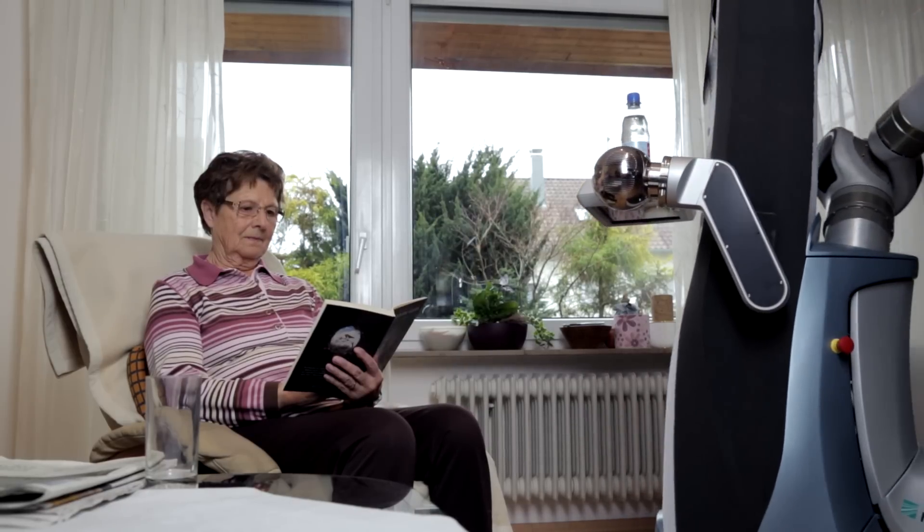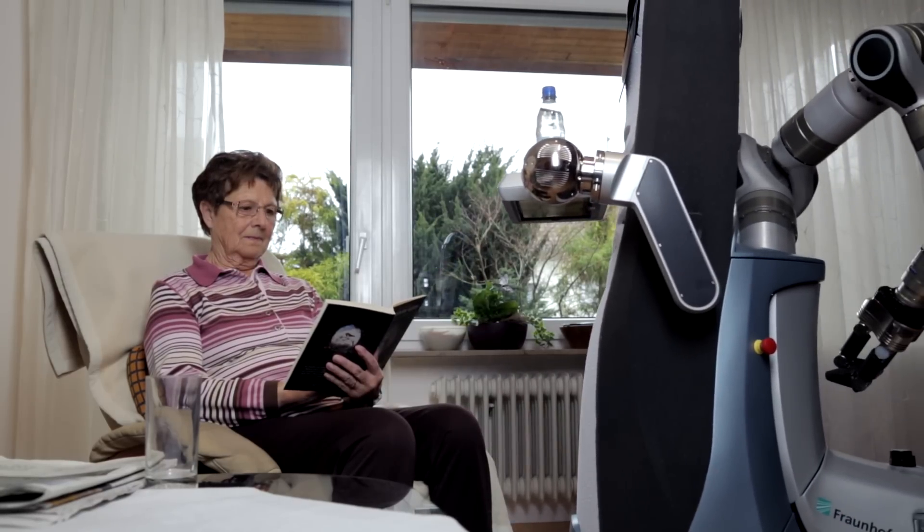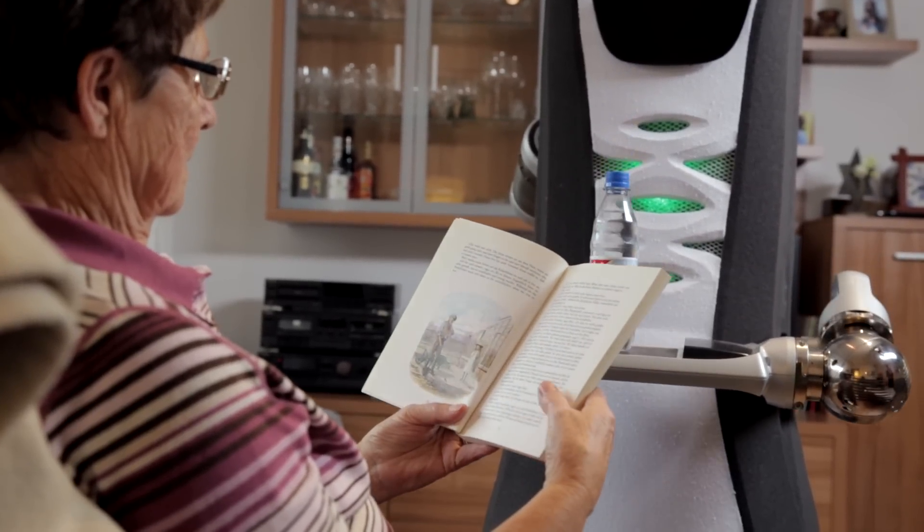Using its tray, back in the living room, KeroBot safely and intuitively serves the drink the lady has ordered.